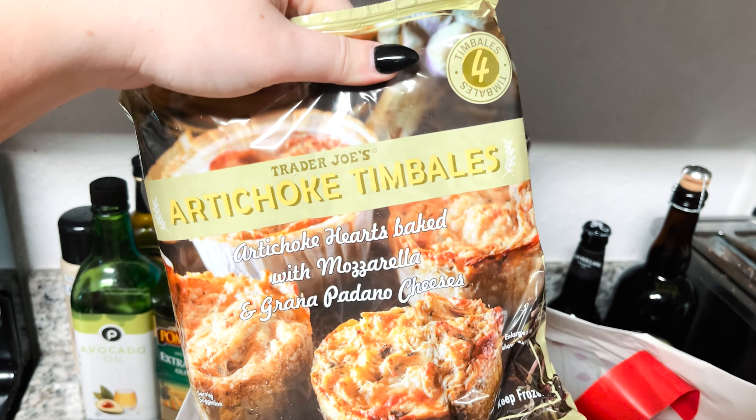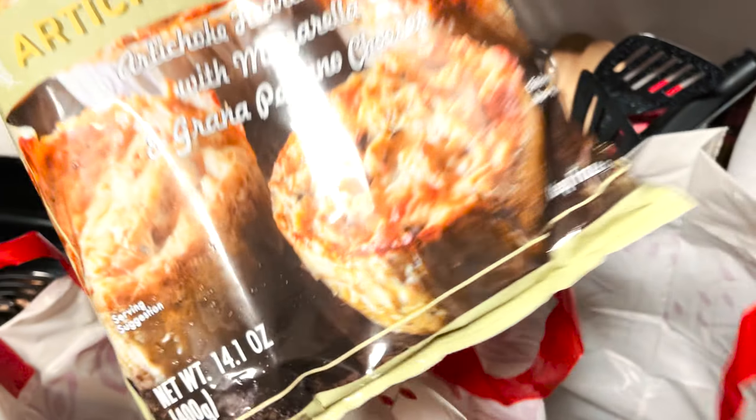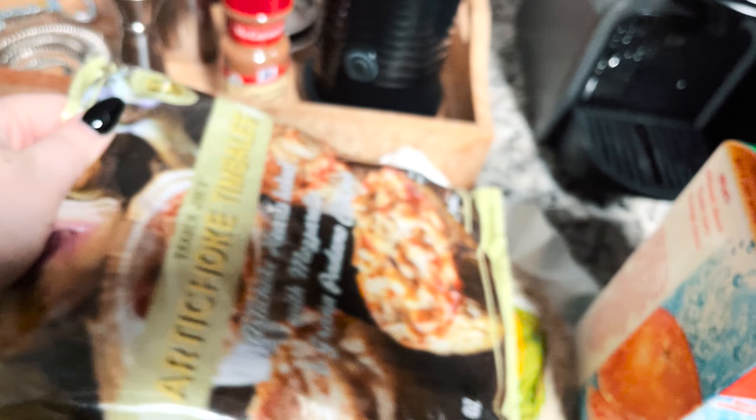I've never had these before — artichoke timbales. I don't know, they look good. Oh, red frijama cheese. That'd be fire.